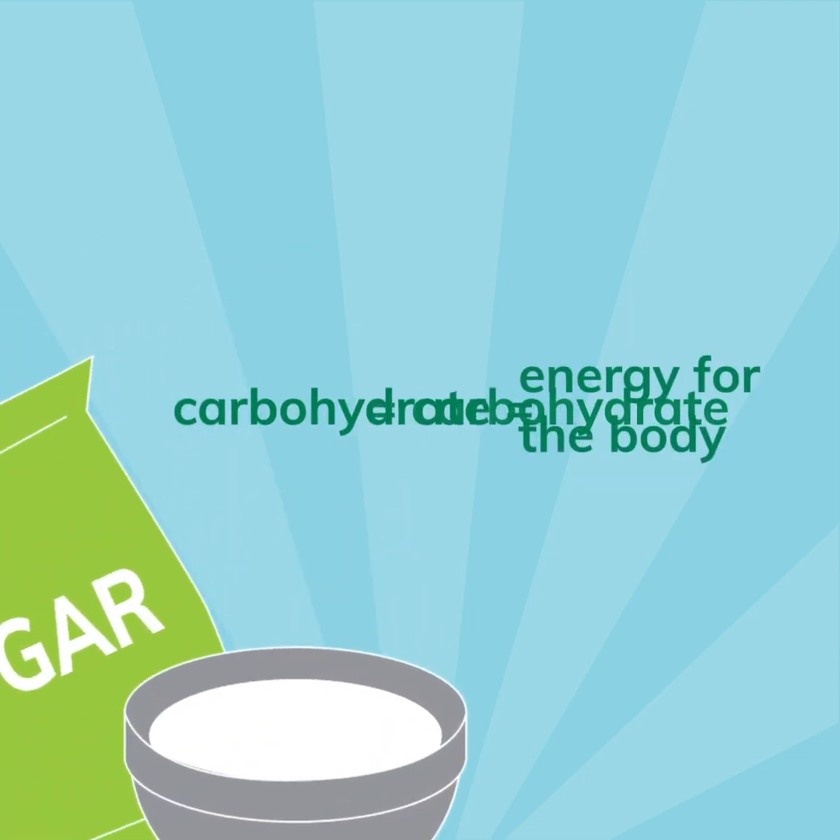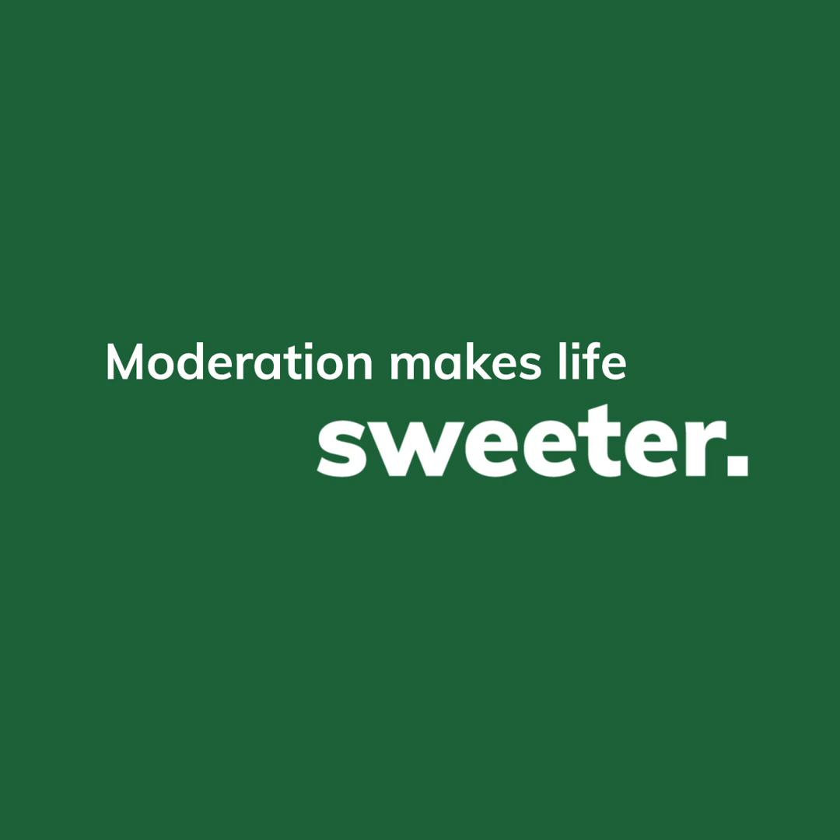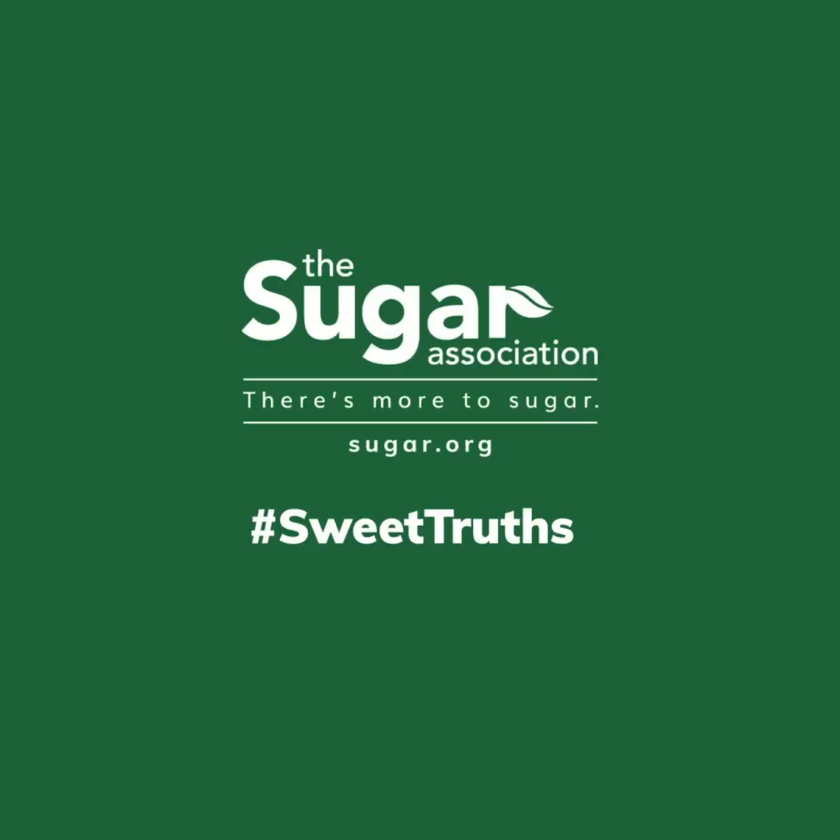And carbohydrates, along with fat and protein, are macronutrients that provide the body with energy. It's natural. It's simple. It's sugar. An ingredient we should feel good about enjoying in moderation.